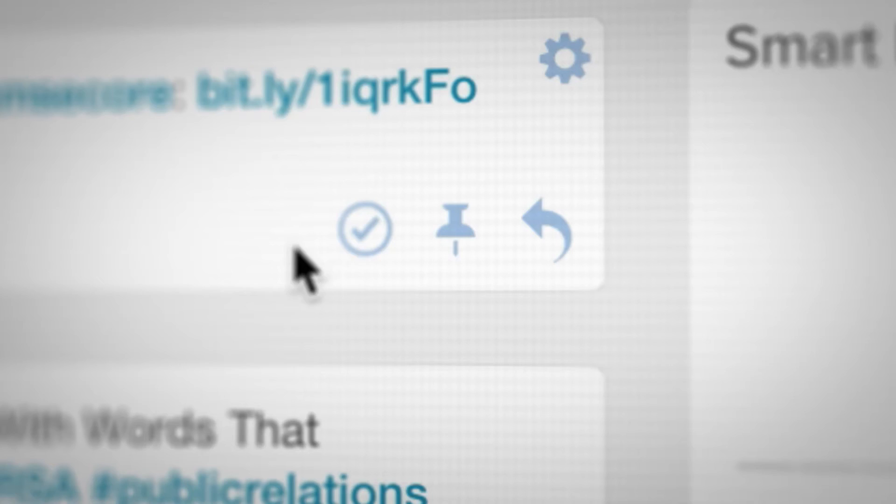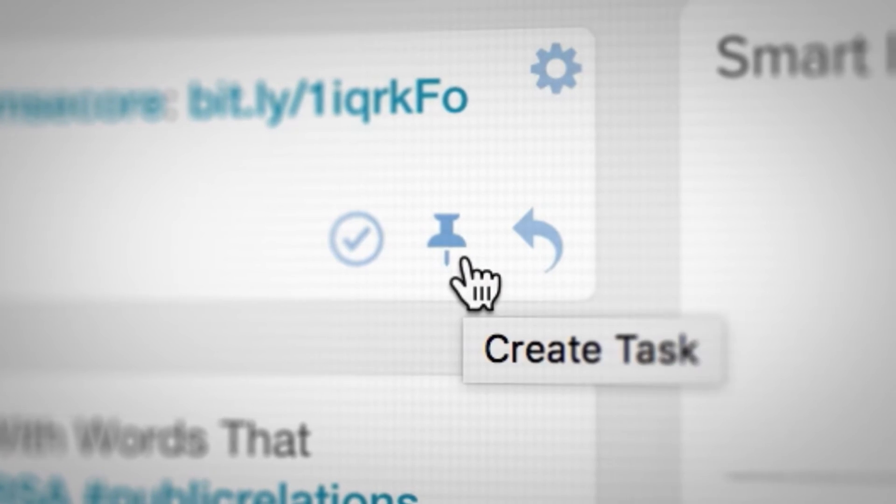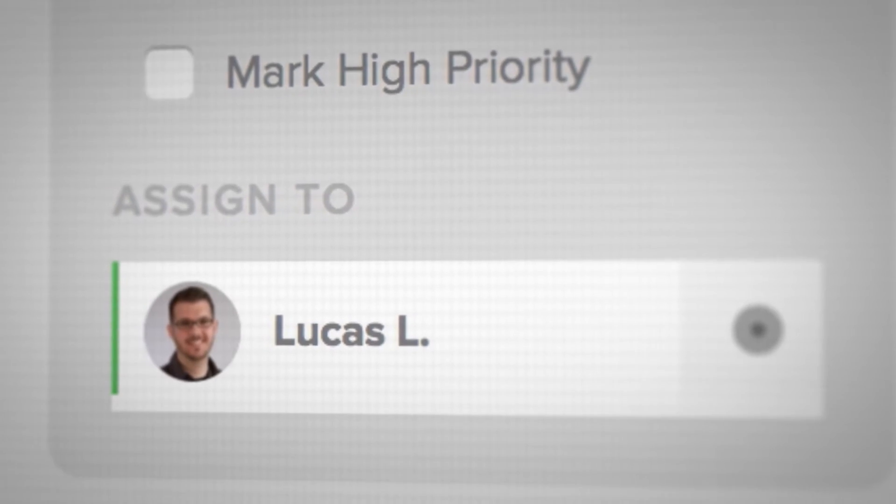Anytime a message needs to be escalated to another team member, you just click on the push pin and choose which team member it needs to be sent to. That way the message gets completed and you and your team can move on to whatever's next.